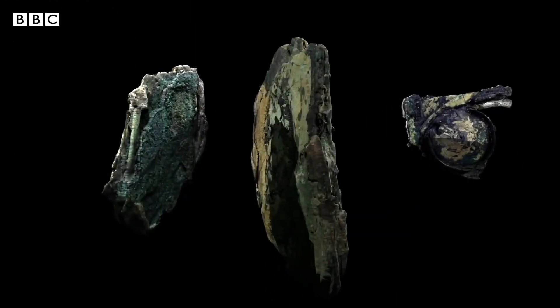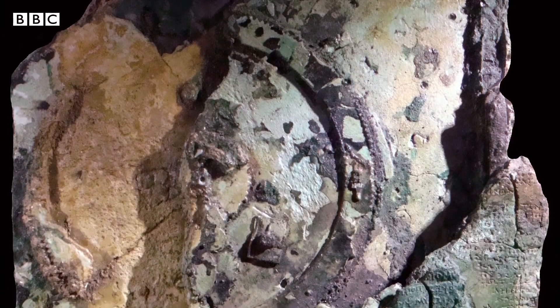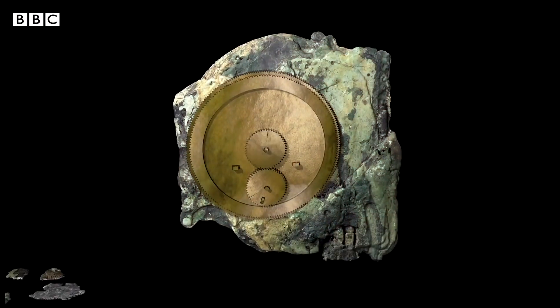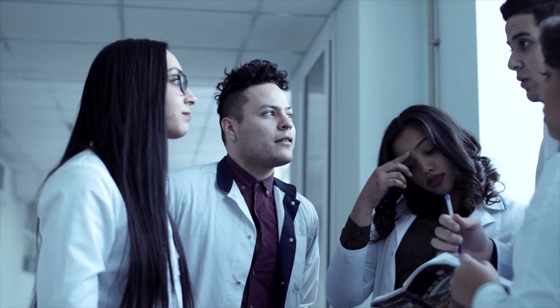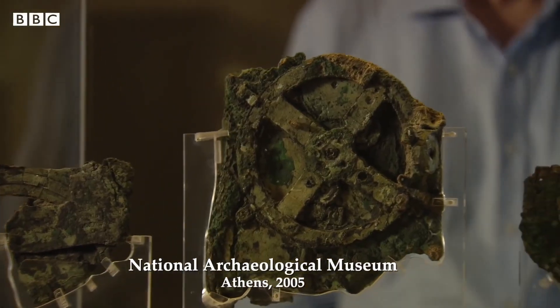Scientists dug deeper and used 3D scanning technology to know the inner workings of the device. They found interlocking gears and intricate inscriptions on the device. A team of researchers translated a portion of the inscription, and according to the text, the device is a philosopher's instructional device.